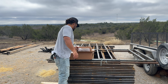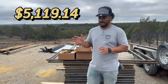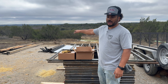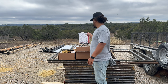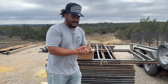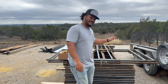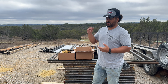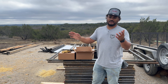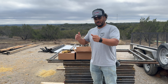I went ahead and got two 20-by-20 stall kits with shade covers, and it ran about $5,000 and some change. There are a couple of things about this that really beat out the competition: the quality of the metal, the gauge, the assembly, and all the welds. They also have arena kits, cattle working kits, and a bunch of other stuff that I'll get into in future videos.